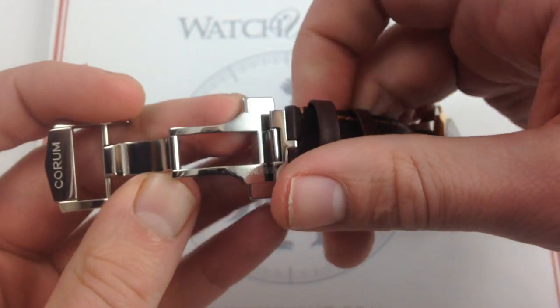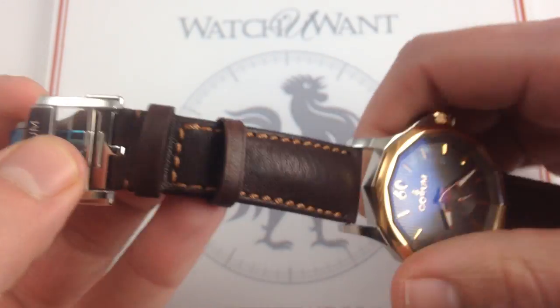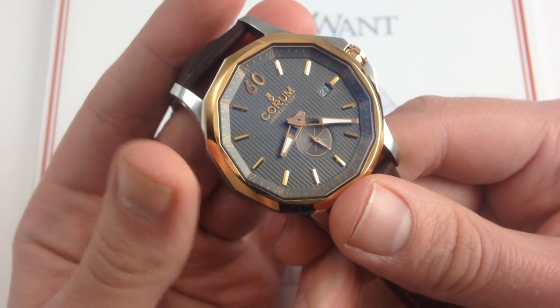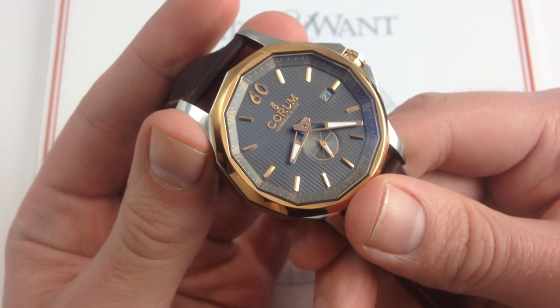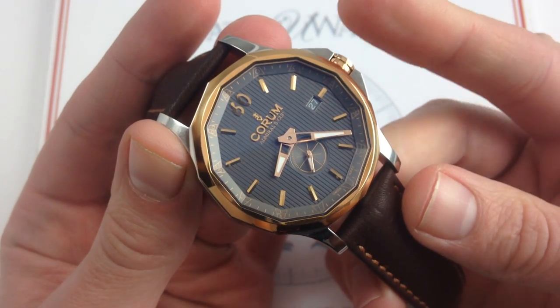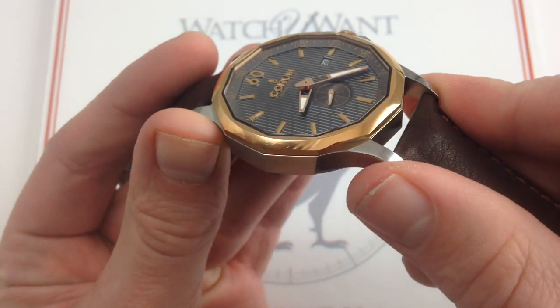Now Corum is more of an art house than anything else. They do manufacture some exquisite movements in-house. But they've been known as style leaders, based out of La Chaux-de-Fonds — a hotbed of 20th century modernism and late 19th, early 20th century Art Nouveau. It's a company that's really redolent of high-end artistic traditions inside and outside of the case.